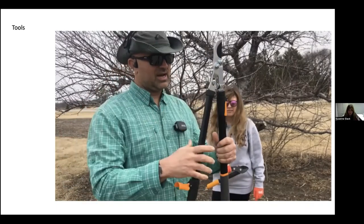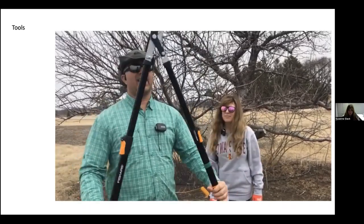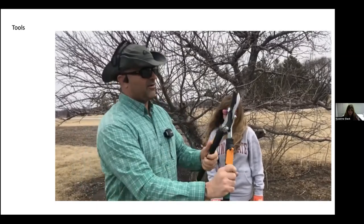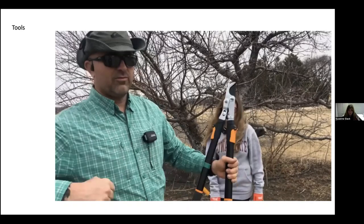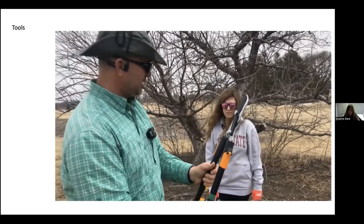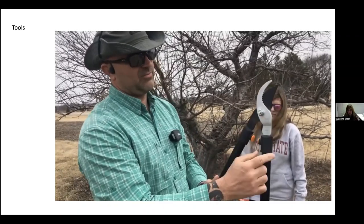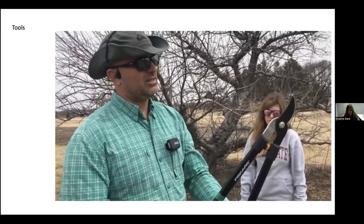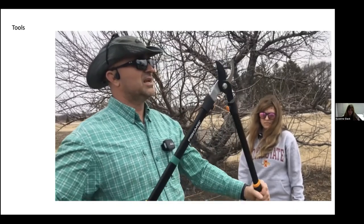This one is also a bypass style but a little longer — you can extend the handles out and multiply your leverage. These Fiskars have a lever mechanism where the blade isn't connected directly to the handle. There's a lever that multiplies your force, so for the amount of force you put in, it actually puts more force on the cut than a single-pivot design would.